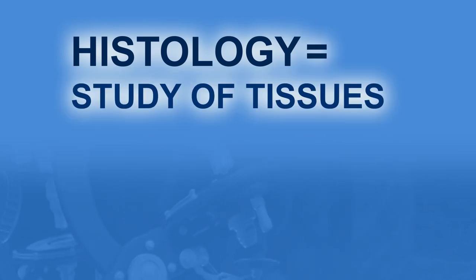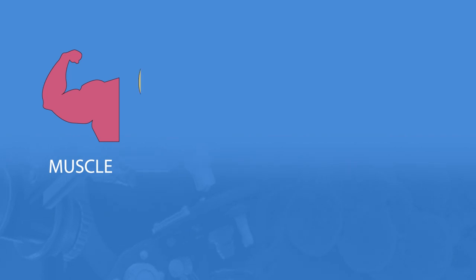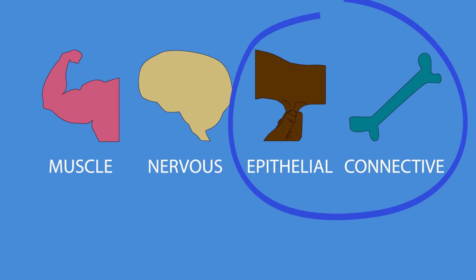Histology is the study of tissues, and we have four basic types: muscle, nervous, epithelial, and connective. We're going to focus on those last two in this video.